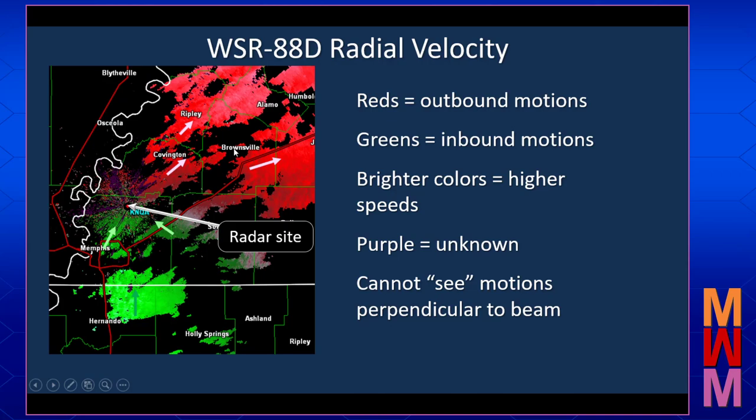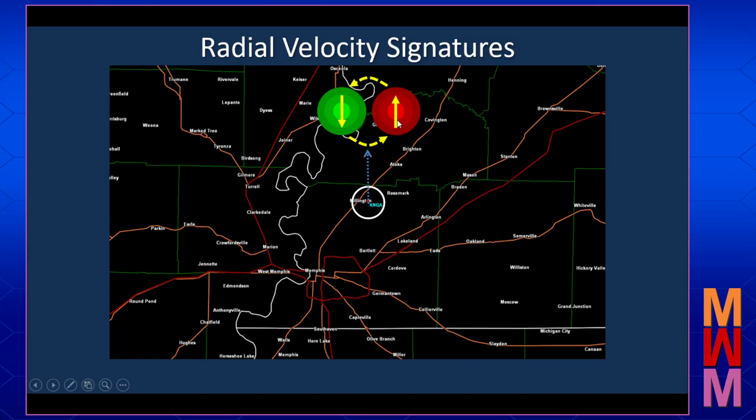There are four primary velocity signatures that we can look at. The radar is here in the middle where you see the blue KNQA. If we see a signature with outbound motions to the right of the radar beam and inbound motions to the left, in our minds we would connect the dots — this would be an indication of counterclockwise rotation, or cyclonic rotation, what we would look for with a supercell with a mesocyclone or possibly even other smaller-scale rotation in the storm.